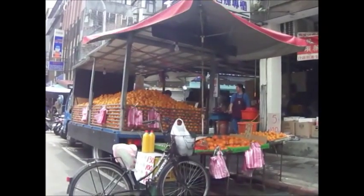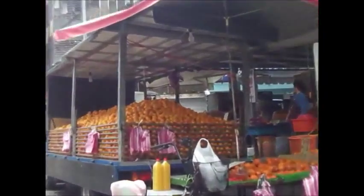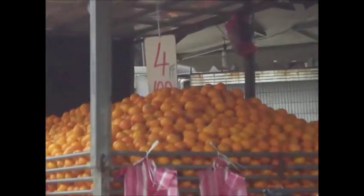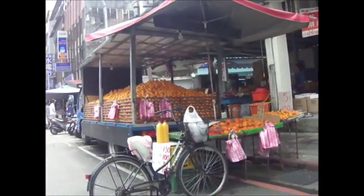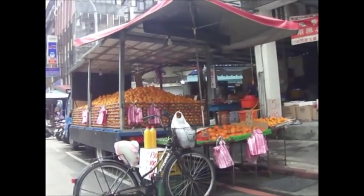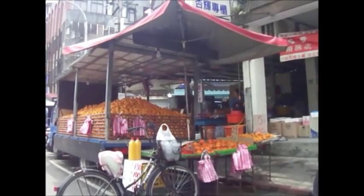The sign says 四斤一百元. 四 means 4 in Mandarin and 一百 means 100, so it's four jins for one hundred dollars. One jin is about 600 grams, so four jins is only around one hundred dollars — that's less than four US dollars. That's a bargain! And the oranges taste really, really good, because Taiwan is the kingdom of fruits.